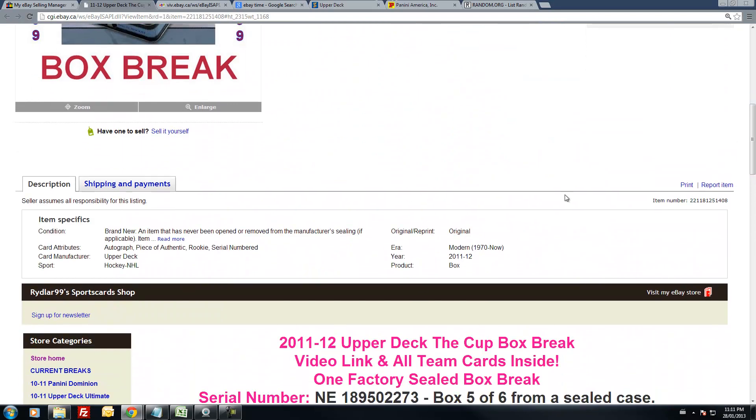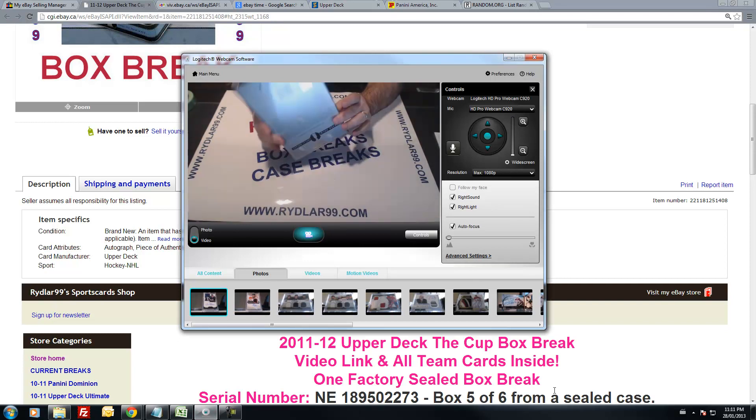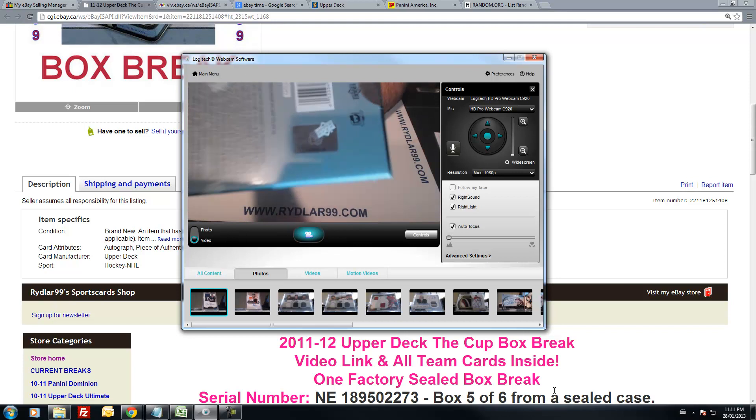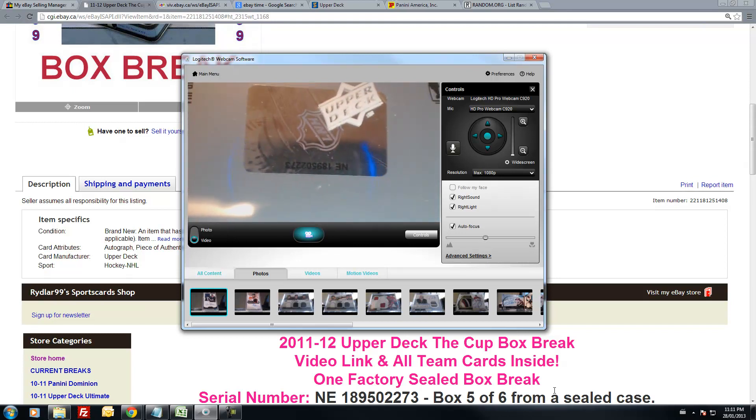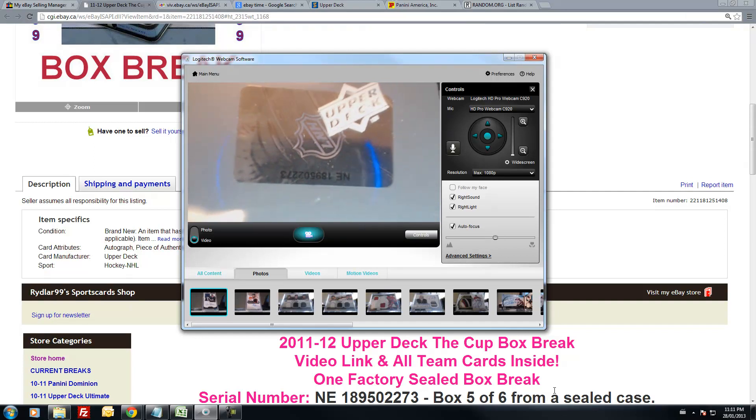This is of course a factory sealed box. ANI 189502273 — this is box 506 from a sealed case. I'll show it to you right now. ANI 189502273 — if you're standing on your head in 1080p, full screen on YouTube, you should be able to see that without too much trouble.